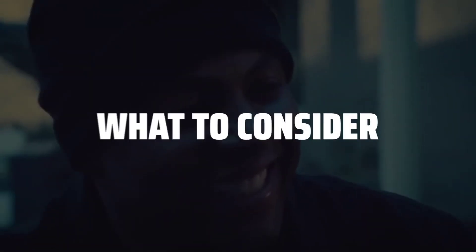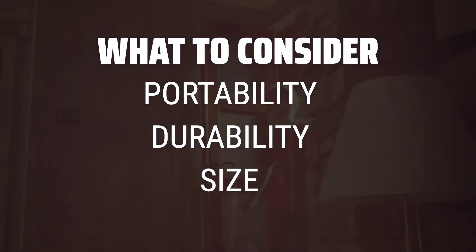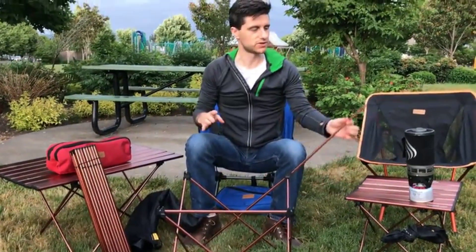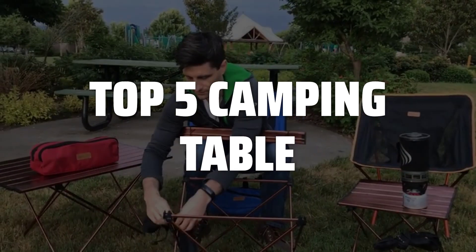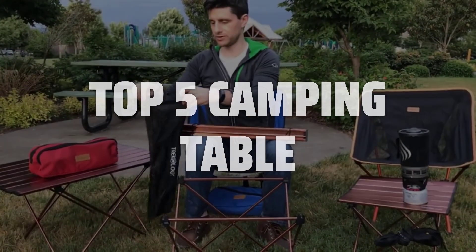The best camping table is probably one of the most essential pieces of gear for outdoor cooking and dining. When choosing a camping table, consider factors such as portability, durability, and size to ensure it meets your needs for outdoor adventures. To help you find the right model, we've listed the top 5 camping tables and their key features, plus the things you need to consider to help you choose the best one for you. Links to all products mentioned in the video are in the description below.